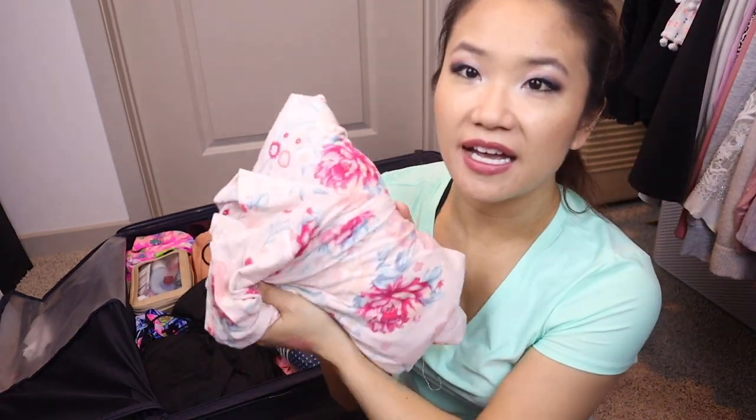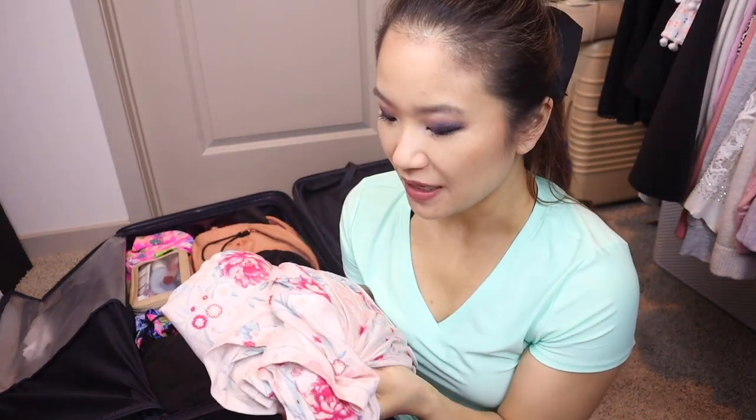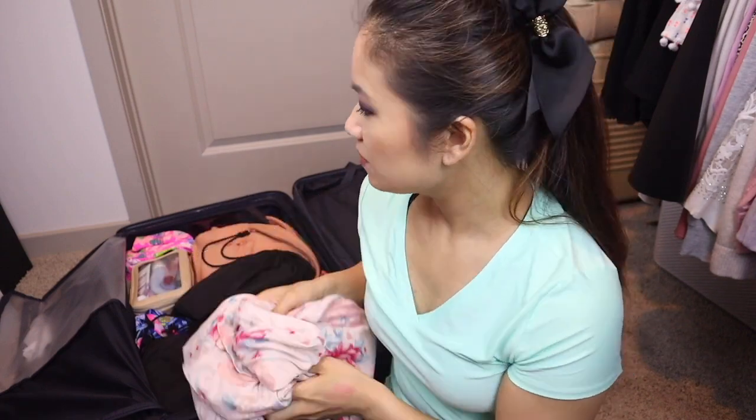These are my pajamas from Costco — they're the softest pajamas. But those are just my pajamas.